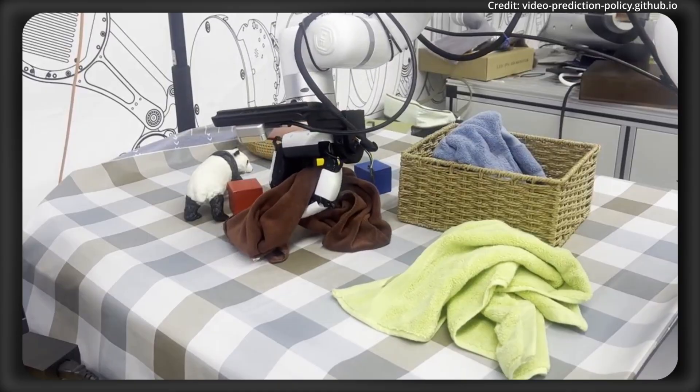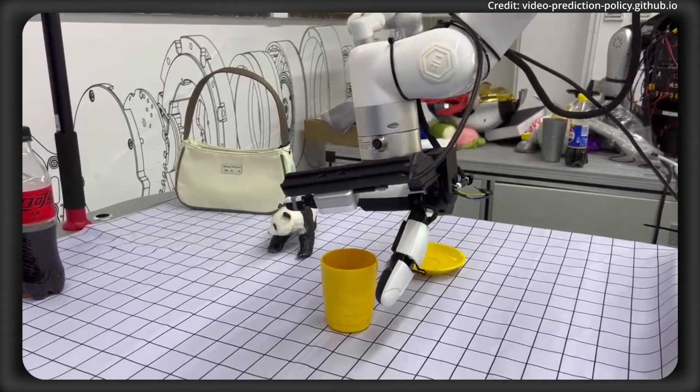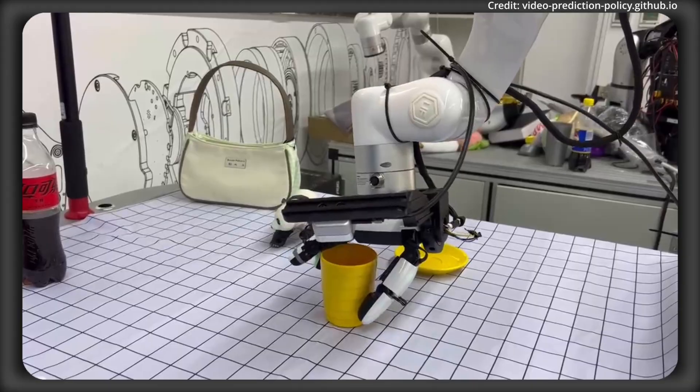To top it all off, each fingertip has over 100 points of tactile array sensors, providing the robot with information on three-dimensional force and temperature.